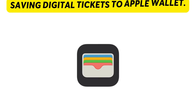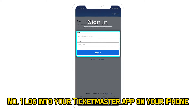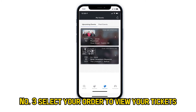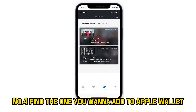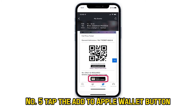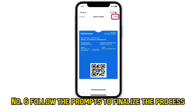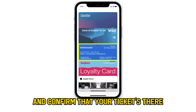Saving digital tickets to Apple Wallet. Number 1: Log into your Ticketmaster app on your iPhone. Number 2: Click on My Events and locate your order. Number 3: Select your order to view your tickets. Number 4: Find the one you want to add to Apple Wallet. Number 5: Tap the Add to Apple Wallet button. Number 6: Follow the prompts to finalize the process. Once you're done, open your Apple Wallet and confirm that your ticket's there.